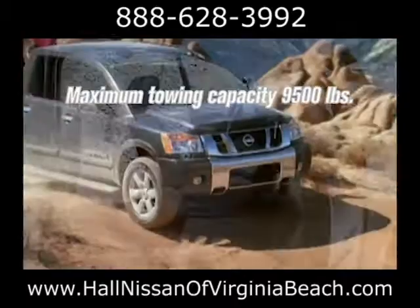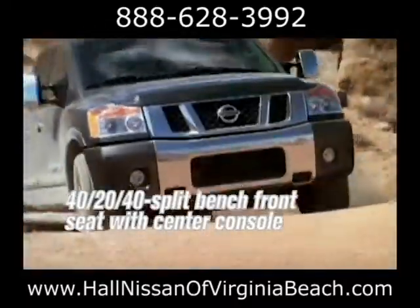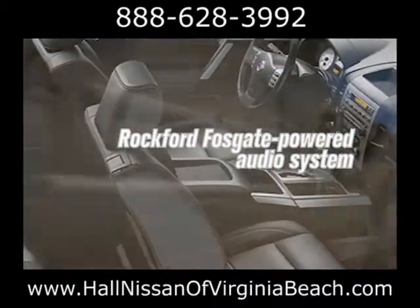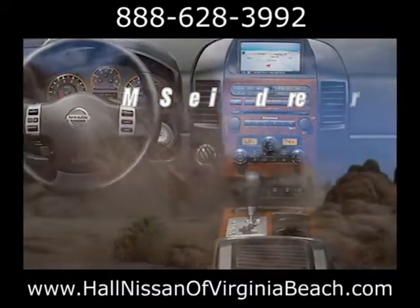The wide-open rear doors on the Titan King Cab make entering or loading the cabin a snap. Titan gives you little extras you might not expect in a truck world: driver's memory system, dual-zone temperature control, rear sonar system, and more.